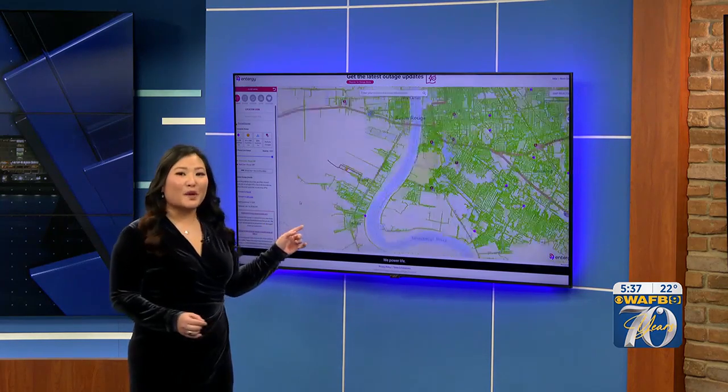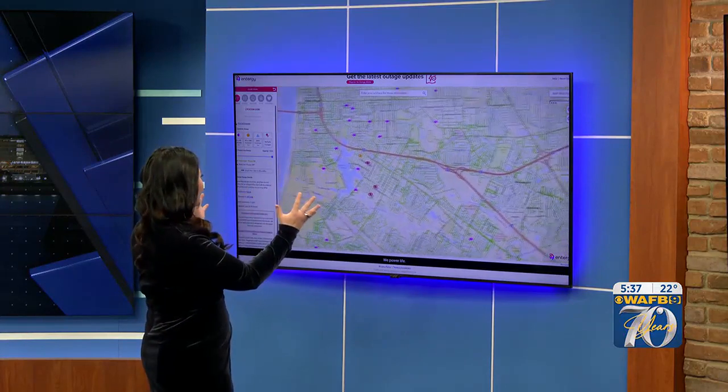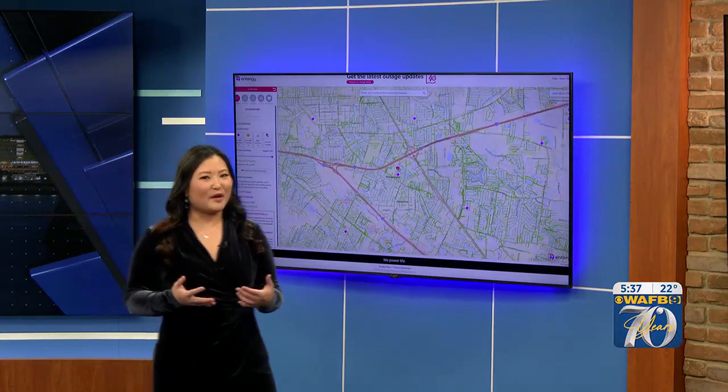And it's because of this map. Some folks waking up in the dark needing to use those shelters, but have a look. This is a live look at Entergy's outage map, and you don't see a lot of red on there. Entergy says they've been preparing for this, and that's why we're seeing a lot of green this morning.